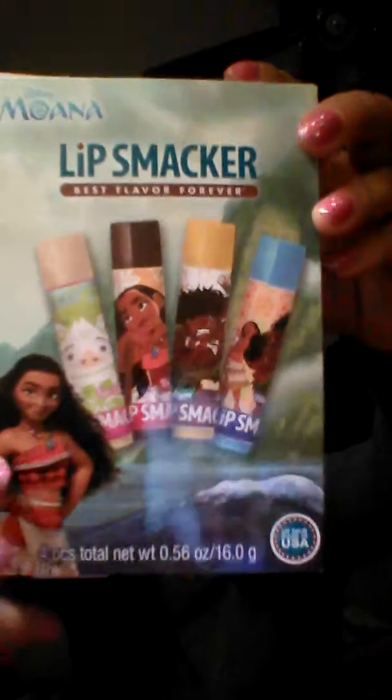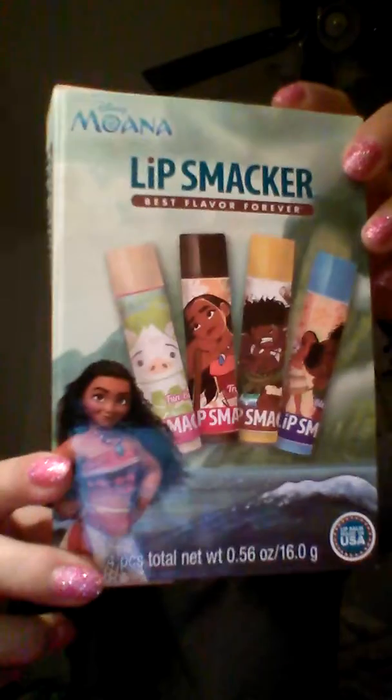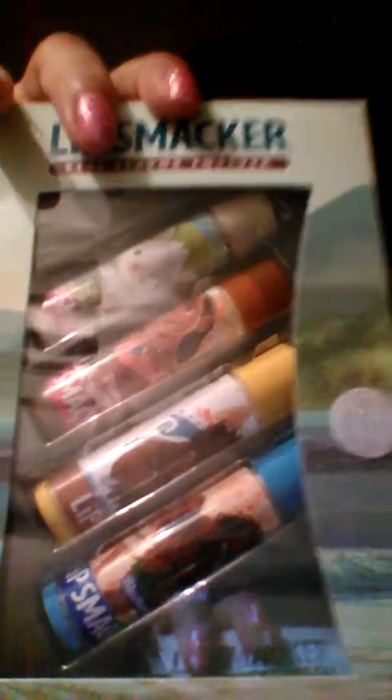So let's start off with the Moana Lip Smacker, as you can see. It's actually a tropical flavor. Let me open it up — you can see it right here, it says the story and stuff. Really cute.